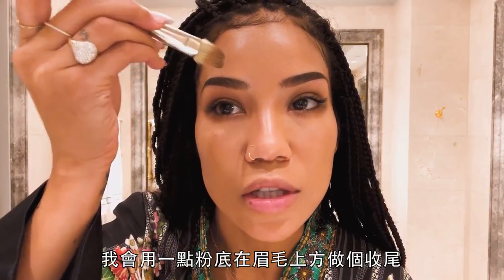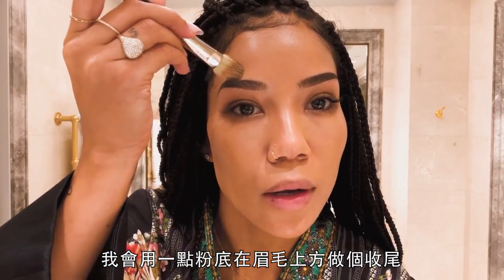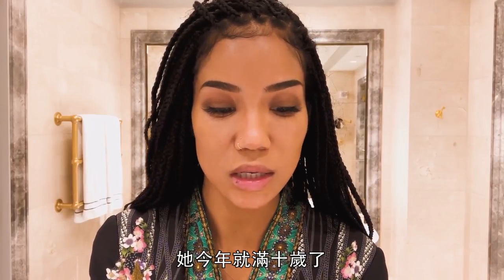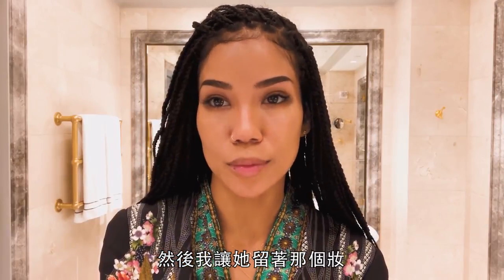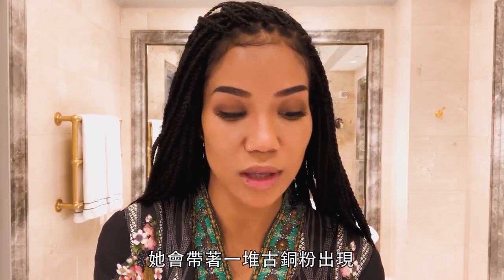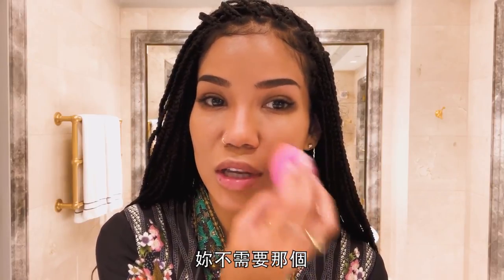Then I just take the foundation and sort of clean up the top of the eyebrow. My daughter Nami gets into my makeup — she'll be 10 this year. A few Halloweens ago she was Cleopatra and I did her makeup and let her keep it. So every now and then she'll walk out with like a bunch of bronzer on and I'm always telling her she doesn't need that.